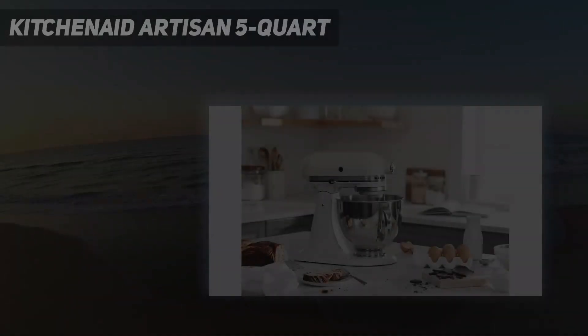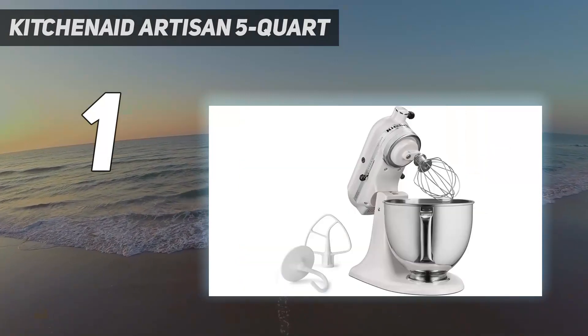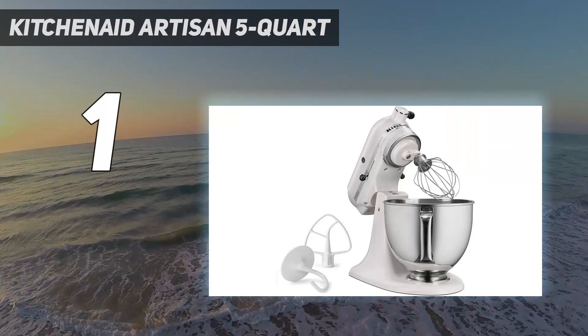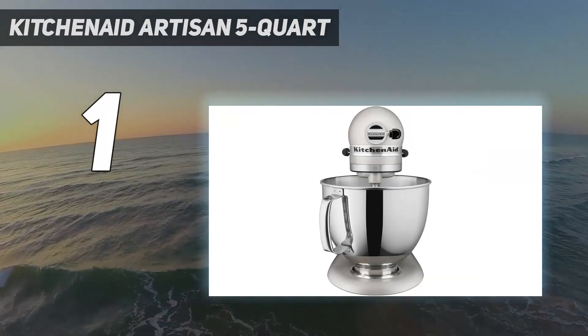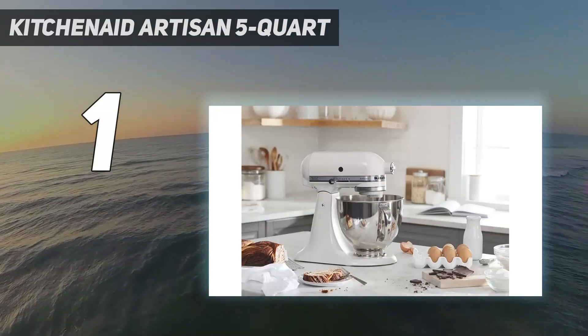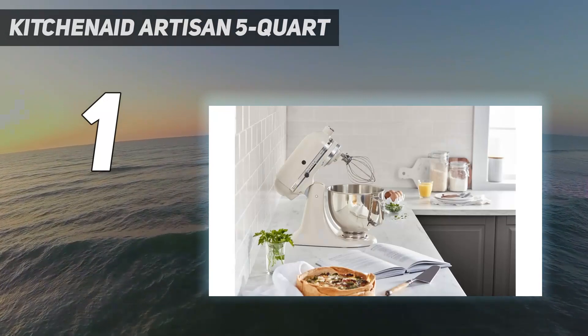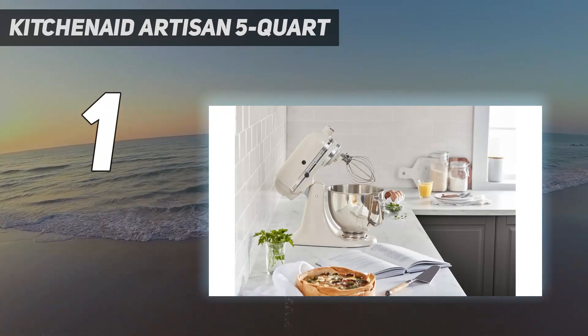And number 1: the KitchenAid Artisan 5-Quart. With its iconic design available in 46 stunning colors, including orange sorbet, green apple, and dried rose, the KitchenAid Artisan 5-Quart stand mixer is eye candy for your countertop. But it's also a real workhorse that tops almost everyone's list of best stand mixers, due to its fast, efficient mixing and quiet operation.